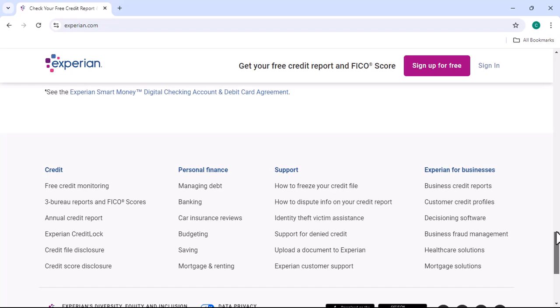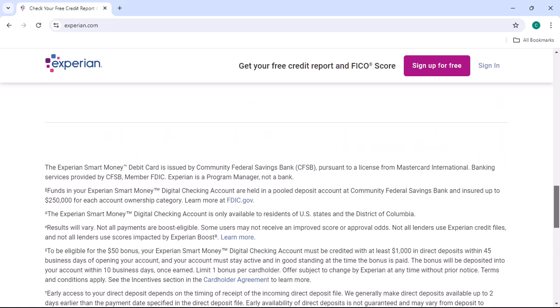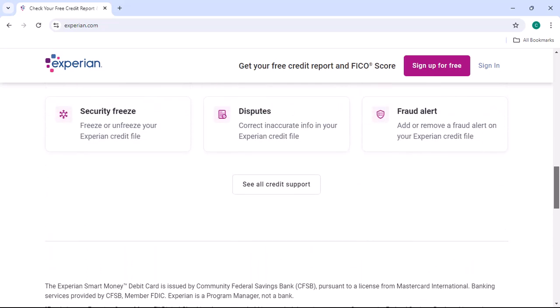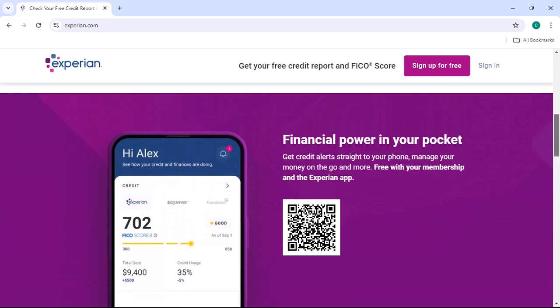Step 2: Access the Forgot PIN page. You'll be presented with a login screen. Instead of entering your username and password, look for a link or option that says 'Forgot PIN' or something similar. Click on it.